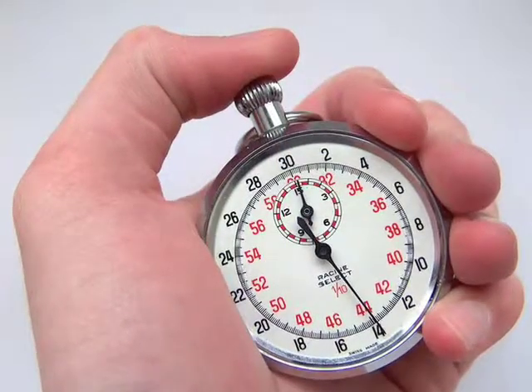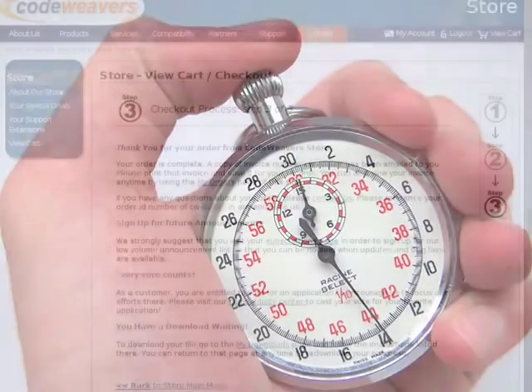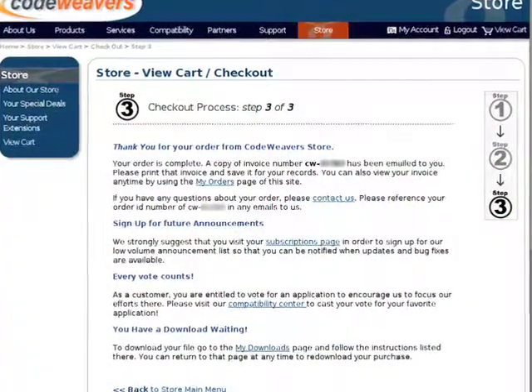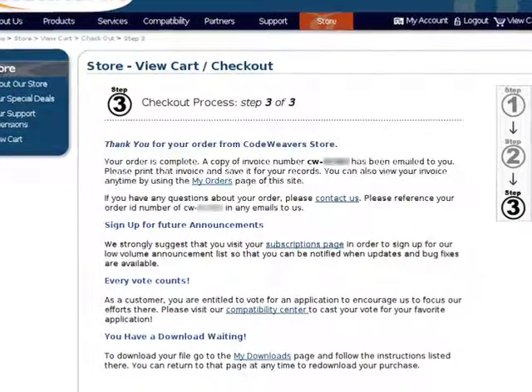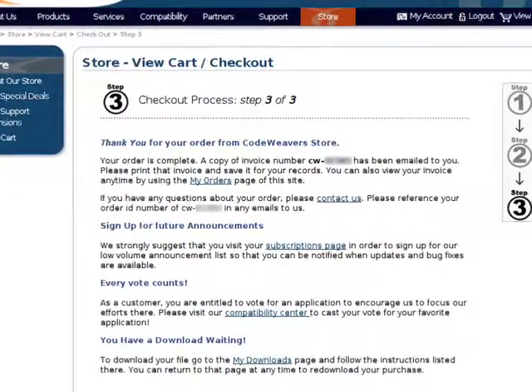Not only that, but registering is quick and easy, so let's see how it works. Just to be clear, though, if you purchase Crossover directly from CodeWeaver's online web store, there's no need to register it. We took care of that for you at the time of purchase.